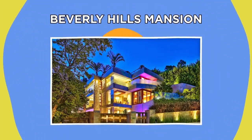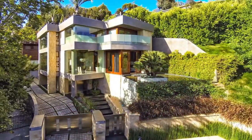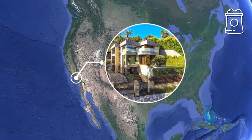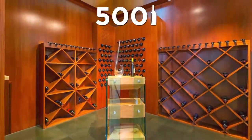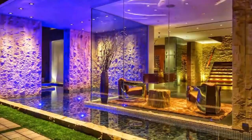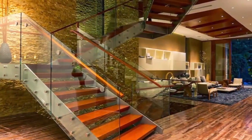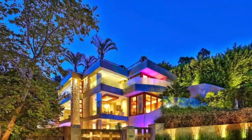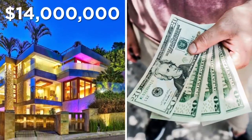Beverly Hills Mansion. While some homes are cool because of their uniqueness, sometimes you just can't beat a good old-fashioned luxury mansion. Located in Beverly Hills, California, and made from concrete and steel, this wonderfully decadent home has it all: a 500-bottle wine cellar, several pools and water features, luxurious kitchens, glass-walled leisure areas, and a rooftop terrace with views of the city. This house is so fancy that even the custom staircase cost half a million dollars to make. If this embodiment of luxury living seems like your dream home, the only catch is that it'll set you back a cool 14 million dollars.